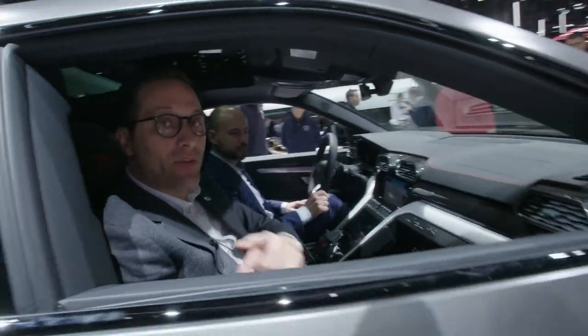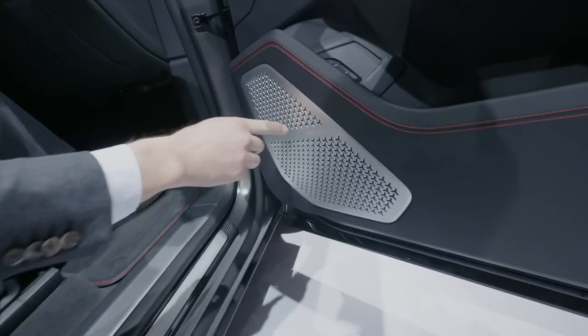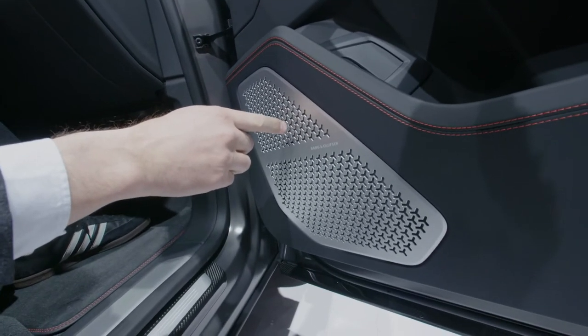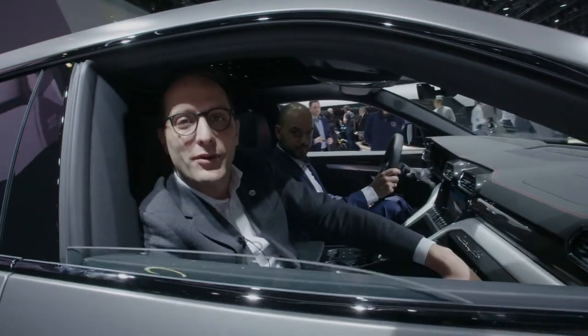Have a look at the speakers in the door. The aluminum grills from Bang & Olufsen are actually inspired by the iconic Y-shape from the Lamborghini head and tail lens. Stay tuned for more from Geneva Motor Show.